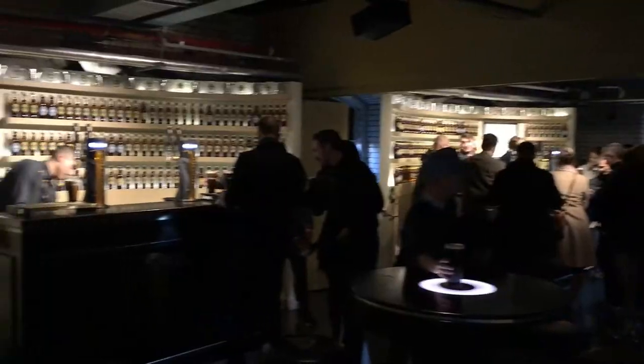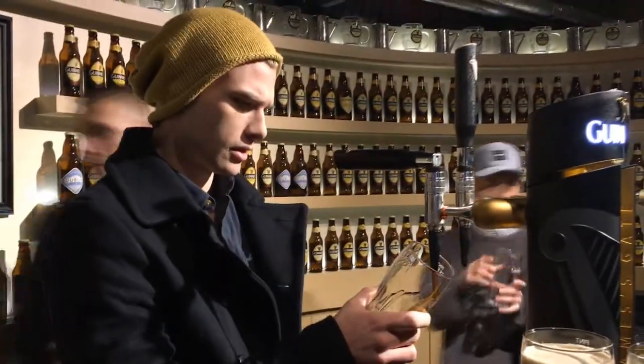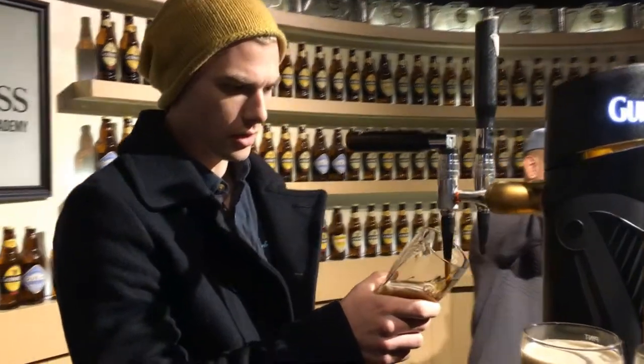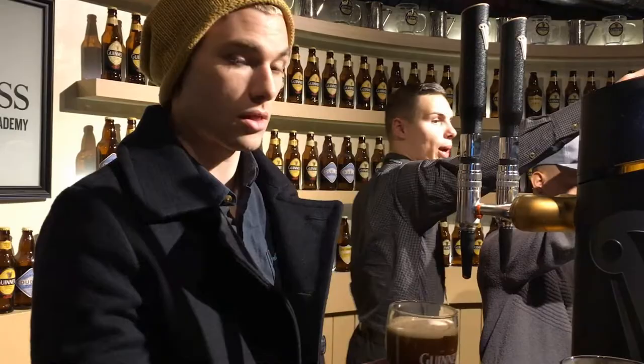Welcome to the Guinness Academy, where they teach you the perfect pour and you're able to pour yourself a pint of Guinness. Coral's gonna drink mine, as always. We are now both certified pros at pouring a pint of Guinness — we have certificates to say so. And now we both have a pint that Coral gets to drink. Two for her. Put the certificates down, we got it already.